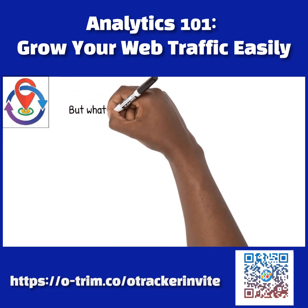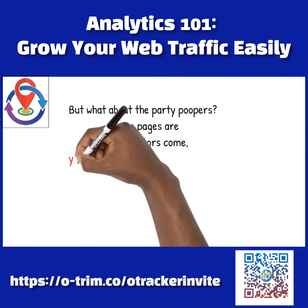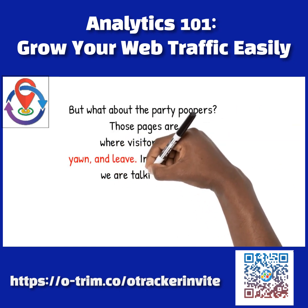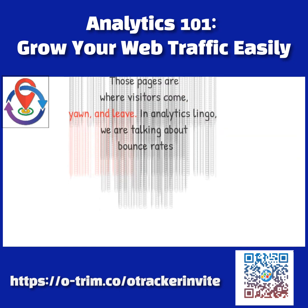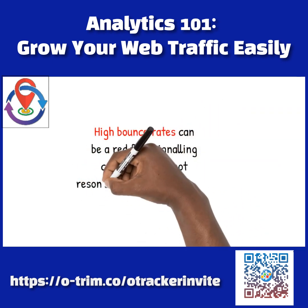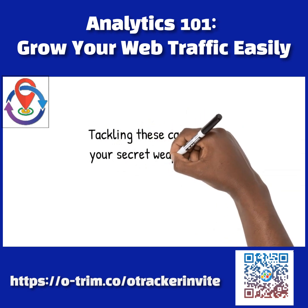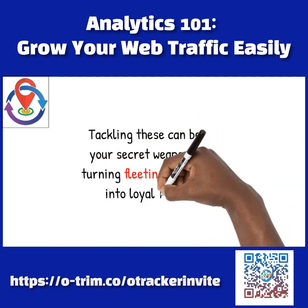But what about the party poopers? Those are the pages where visitors come, yawn, and leave. In analytics lingo, we are talking about bounce rates. High bounce rates can be a red flag, signaling content that is not resonating with your audience. Tackling these can be your secret weapon in turning fleeing visitors into loyal fans.